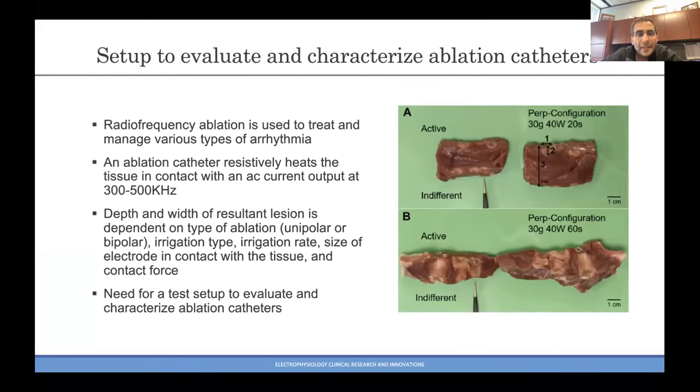We have actually already done it and published. We had a paper looking at different ablation characteristics for ablation catheters. You can change the settings: the power, the duration, the force with which you are ablating. You can have irrigated or non-irrigated energy deliveries, internal or external irrigation. The key point is that an ablation catheter resistively heats tissue with an AC current output at about 300 to 500 kilohertz. The depth and width of the lesion is dependent on these multiple features.